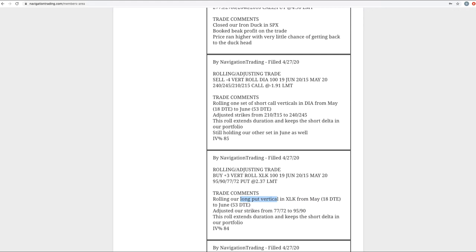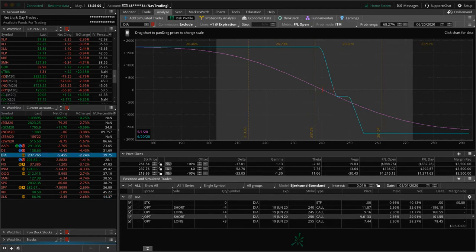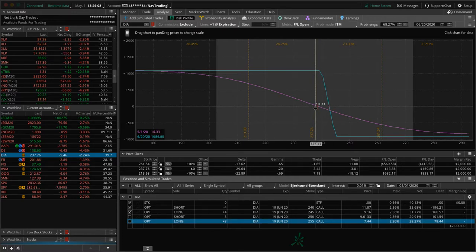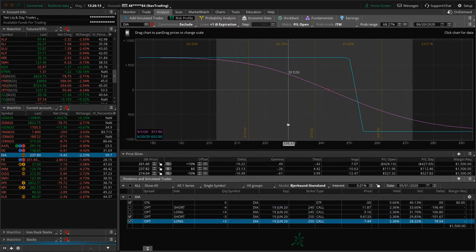Next trade was a rolling adjusting trade in DIA — a short call vertical. Down to 18 days, but more importantly it was so far out of range that we needed to get back to a positive theta position. We've still got two separate short call verticals in DIA — one with four contracts, one with three. Price is pretty similar to where we rolled, and we've got a little bit of profit on the three-contract piece. Just holding these for that short delta exposure; both are in June, so we won't be looking to roll those anytime soon.